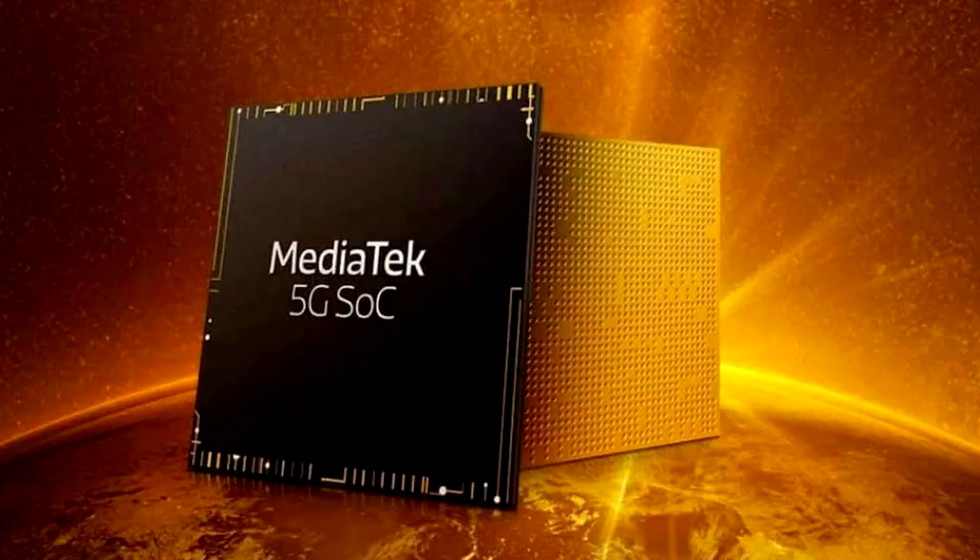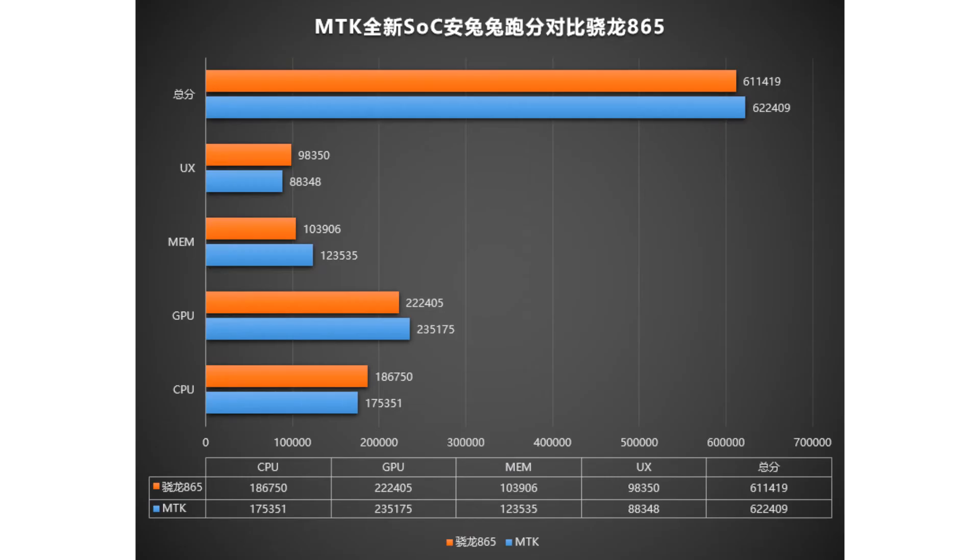Until recently, MediaTek only produced entry-level and mid-range chipsets. However, that all changed last year when the company surprised everyone with its Helio G90T gaming chipset, which debuted in the Redmi Note 8 Pro smartphone and became a true bestseller. Some did not like Xiaomi's choice, but the chipset performed quite well and even today competes with newer products like Qualcomm's Snapdragon 732G.